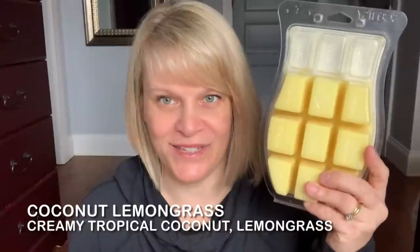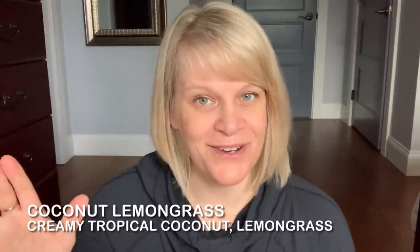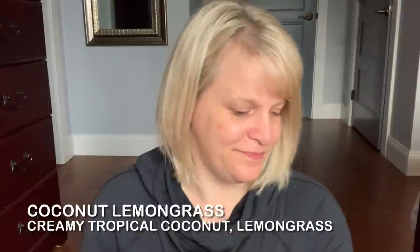Now let's talk about the Scentsy Club bricks I wanted to work on. The first one was Coconut Lemongrass. I used the top row and it performed very well. It's basically coconut and lemongrass. I warmed it in my daughter's room, in their bathroom, and in the garage — not because I don't like it, but I needed a bright fresh scent in there since it was smelling a bit. Every time I pulled my car in I was like, 'oh my gosh.' I'm very pleased I've come around to this scent.